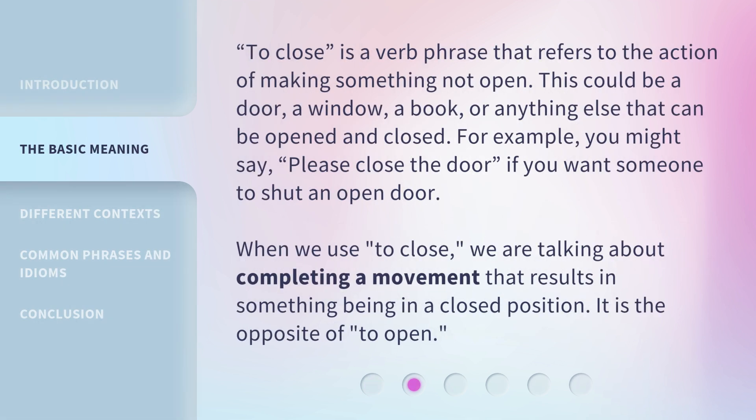'To close' is a verb phrase that refers to the action of making something not open. This could be a door, a window, a book, or anything else that can be opened and closed. For example, you might say 'please close the door' if you want someone to shut an open door. When we use 'to close,' we are talking about completing a movement that results in something being in a closed position. It is the opposite of 'to open.'